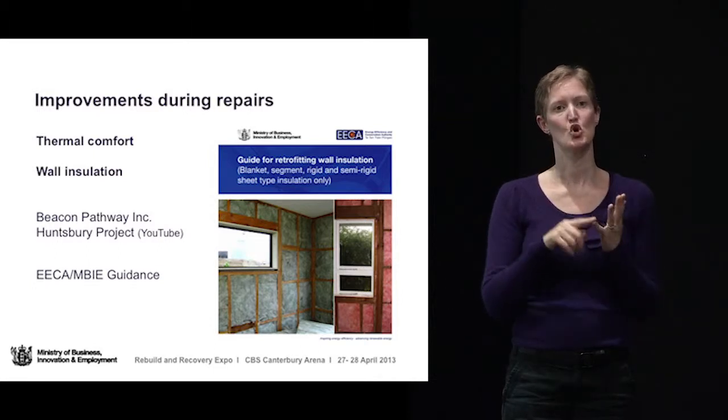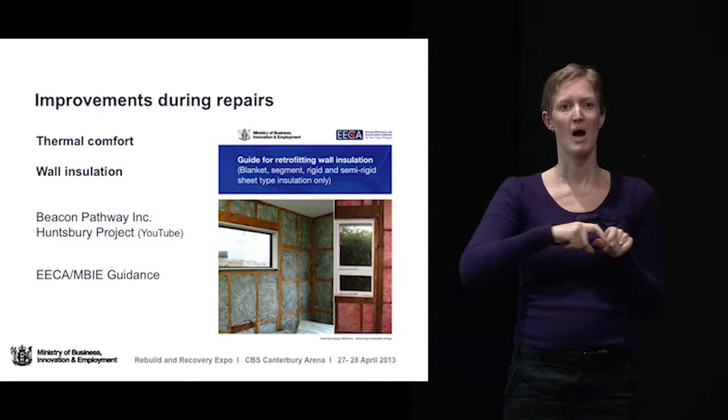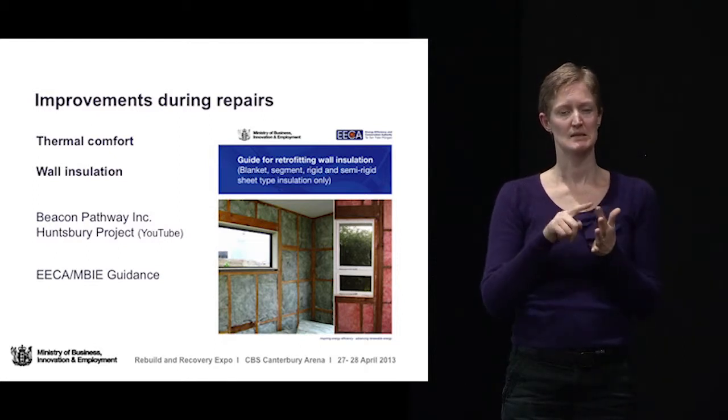There's another thing you might like to look up on YouTube, which I've called the Beacon Pathway Huntsbury project. Beacon Pathway have a plan for insulating a number of damaged houses throughout Christchurch. The Huntsbury project has a nice little clip on YouTube — just Google it and up it will come. It talks through all of the things they did in a house in Huntsbury which vastly improved the thermal performance. EECA and MBIE have also produced guidance on how to insulate the house from the inside.